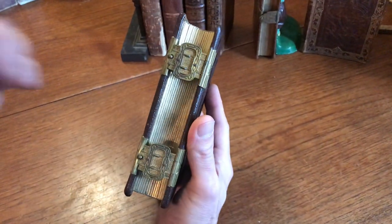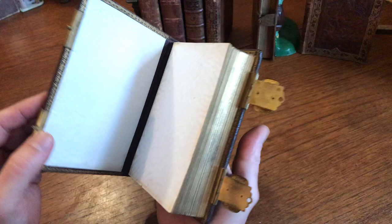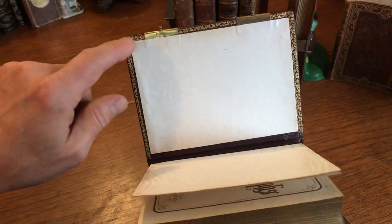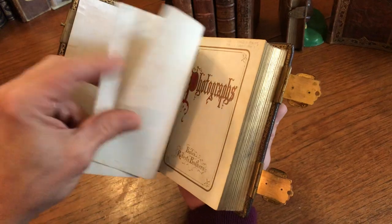It has these wonderful brass buckle clasps, like so, that are both still fully intact. We open it up and see very charming gilt dentals with patterned silk over paper endpapers.